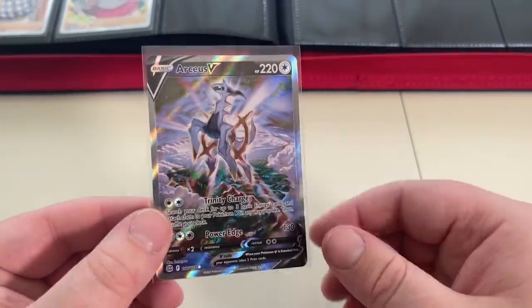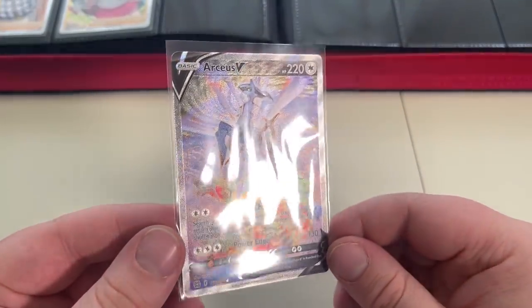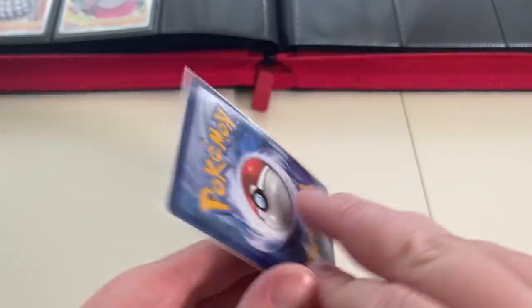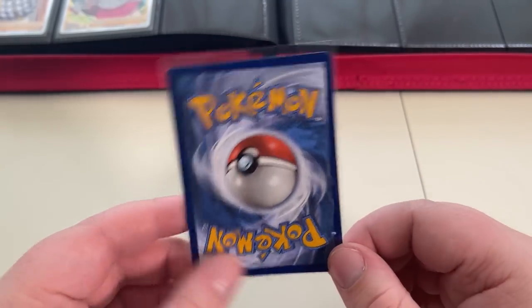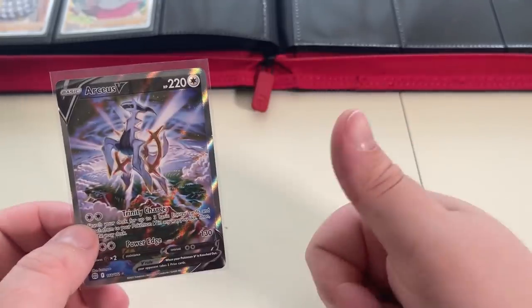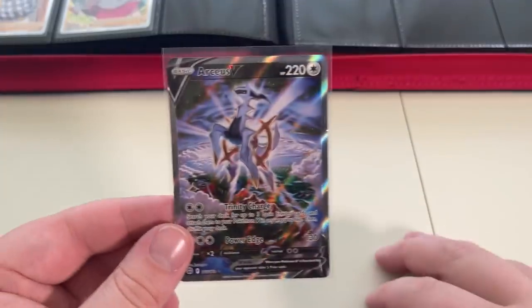That's fine, guys. We did pull the Arceus V special art today, which is absolutely huge — and that's going to go to Ace Graydon. If you want to send your cards to Ace Graydon, acegraydon.com is the place to be. Thanks for watching guys — make sure you enter the giveaway and I'll see you next time. Thanks for watching today even though the setup's like this. Take care and peace.